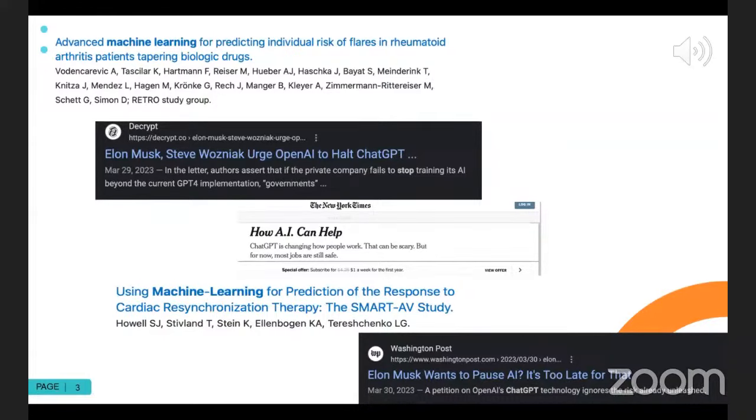One article is about the ability to predict individual risk of rheumatoid arthritis flares when managing biologic drugs. Another is about prediction response to cardiac resynchronization therapy using machine learning. What I find particularly interesting about these more robust prediction models is that every time we're using a drug therapy, we are assessing the chance of benefit and the chance of harm for that patient. It would be interesting if algorithms could take drug knowledge and give us better percentages — a 95% chance of benefit and only a 2% chance of harm, or maybe a 50% chance of benefit but a 40% chance of harm where the risk-benefit profile doesn't weigh out.